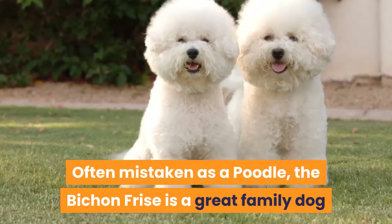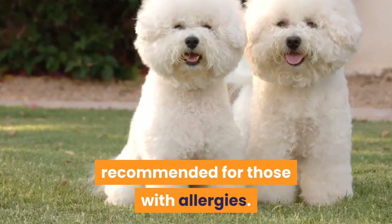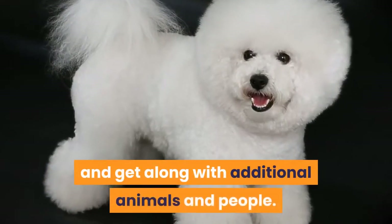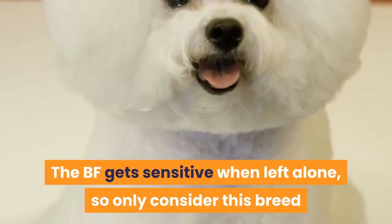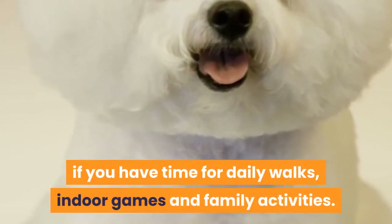10. Bichon Frisé. Often mistaken as a poodle, the Bichon Frisé is a great family dog recommended for those with allergies. As a small dog breed, they make good apartment dogs and get along with additional animals and people. The Bichon Frisé gets sensitive when left alone, so only consider this breed if you have time for daily walks, indoor games, and family activities.